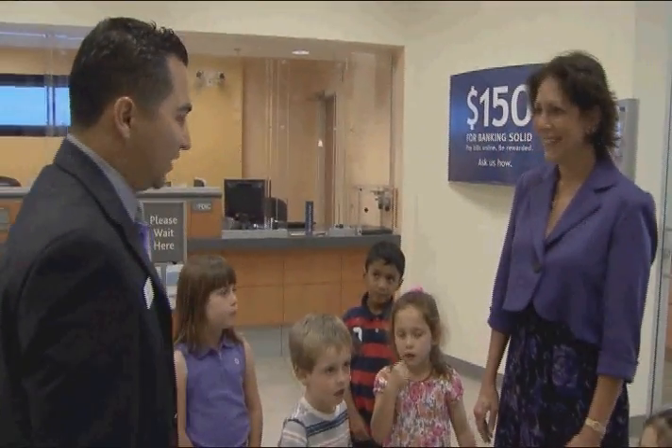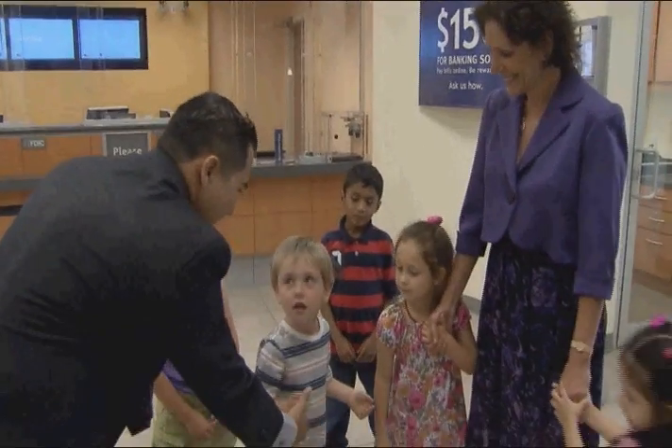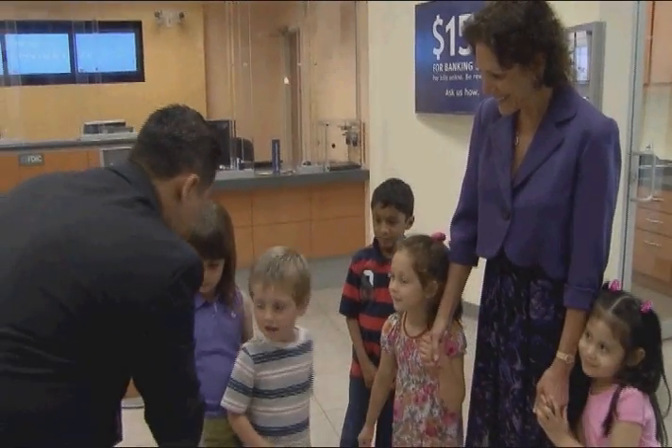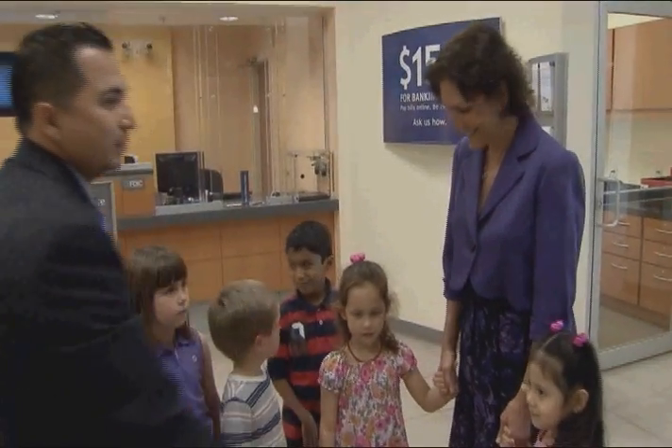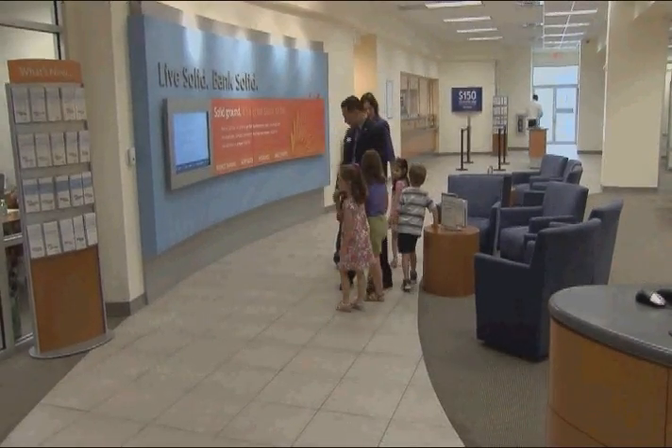Hello Penny, welcome to SunTrust Bank. This is Mr. Nelson. He is the general manager of this bank. He is a banking expert and he is going to tell us more about money and banking.